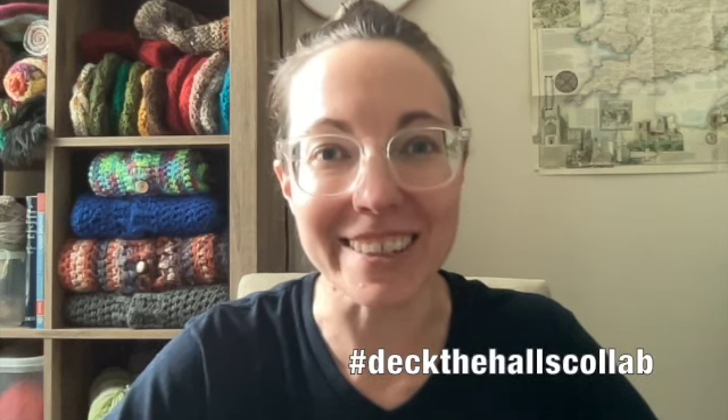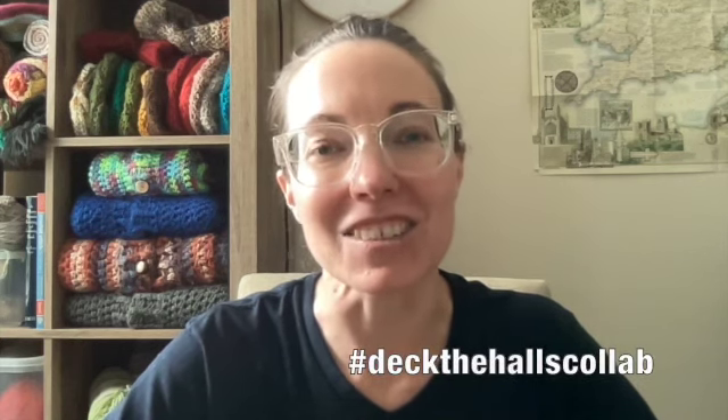Hi folks, this is Mary, aka Mercy Triumphs, and this is my channel Slow Crochet. You have found me on episode 015, and this is the penultimate episode of the hashtag DuckTheHallsCollab Christmas in July 2023 collaboration with Kim the Crafty Nomad, Ella from No Catchy Name Crochet, and Terry of the Yarn Joy podcast.